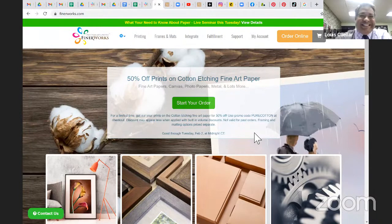Louis has always been very diligent in finding what we need and what our customers are looking for. When I go to Louis, I say, 'Hey Louis, I need a paper that looks like this or like that.' He may not have it, but he goes out and looks for it. If it's out there, he finds it.